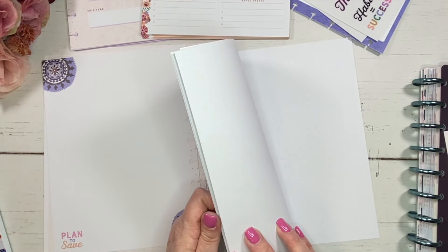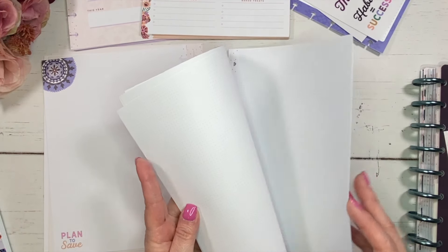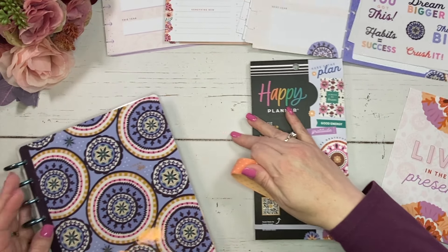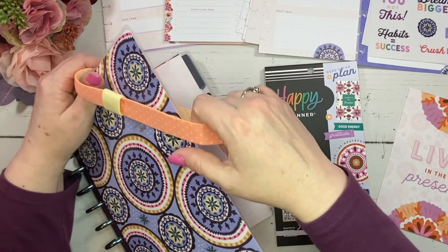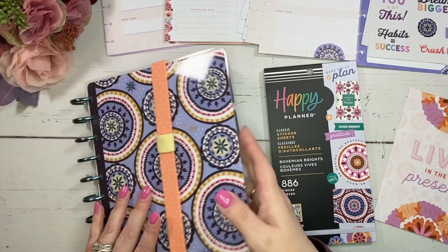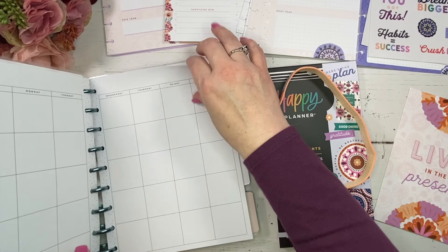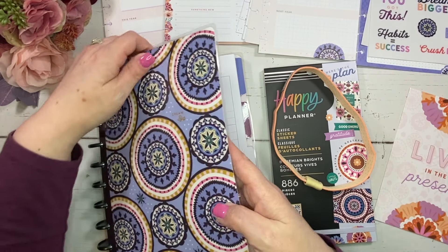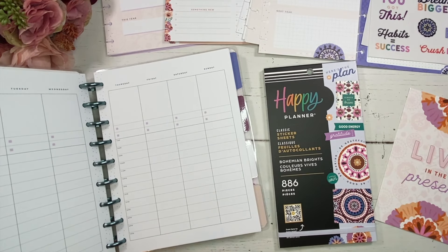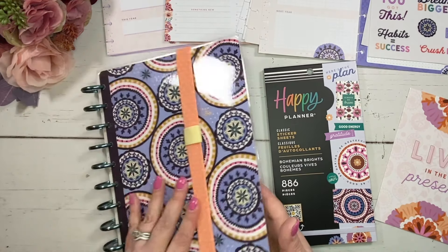And then we've got some dot grid note pages — I love these because they can be used for whatever you want. There's also a little pen holder you can put right at the front to slide your pen into, or you could use it as a page finder — bring it right to the current week so you just flip it open and you're there. That's a great way to use the band as well.